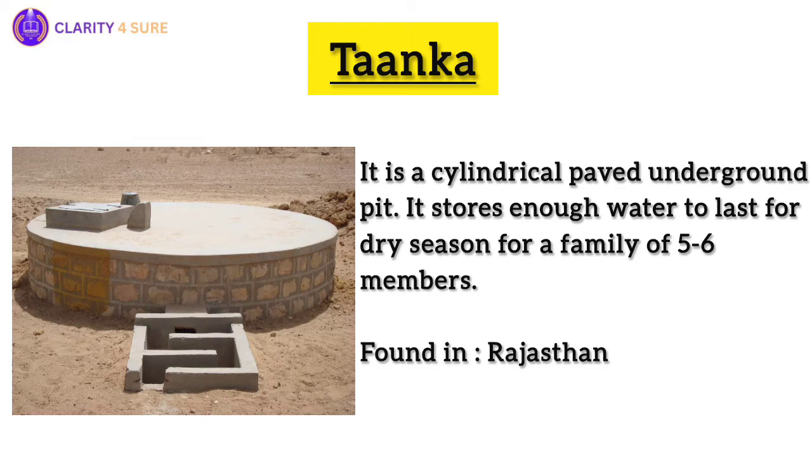Next, we have Tanka. Deep within the Thar Desert lies a traditional rainwater harvesting technique that has been a lifeline for generations. A tanka is a cylindrical paved underground pit that collects rainwater from rooftops, courtyards, and artificial catchments. This ingenious system stores water that can last throughout the dry season, freeing families from the drudgery of fetching water from distant sources.